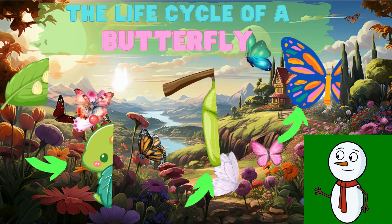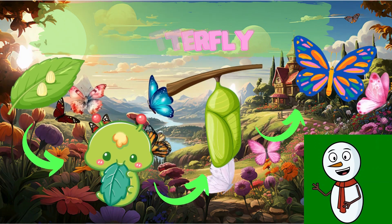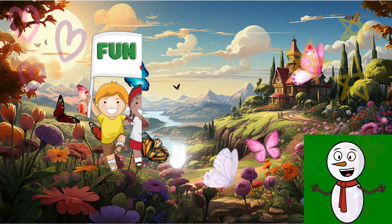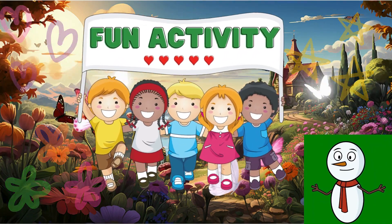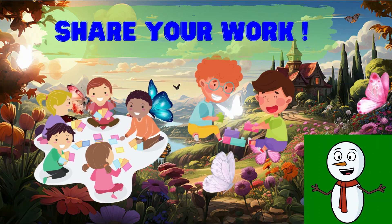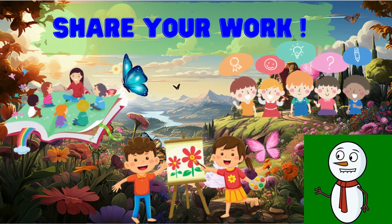A little egg transforms into a munching caterpillar, takes a long nap, and then wakes up as a beautiful butterfly. Now here's a fun activity: why don't you make a drawing or a craft showing the life cycle of a butterfly? You can even try to tell the story to your friends or family members.